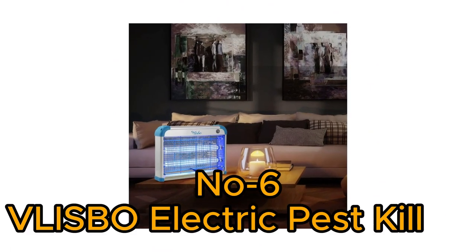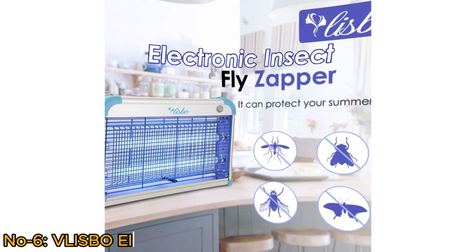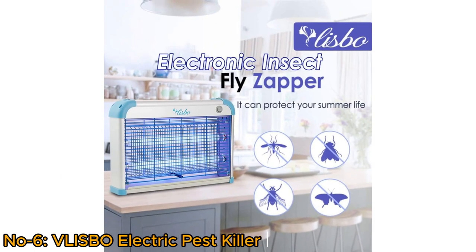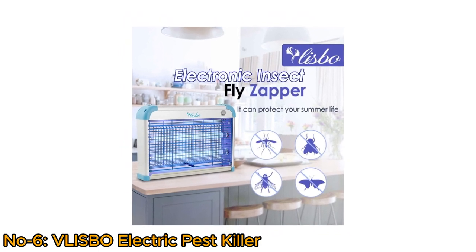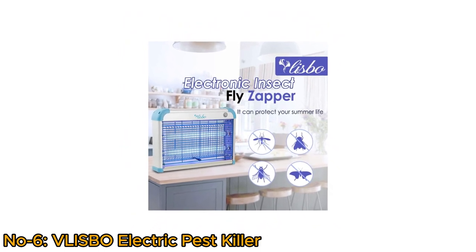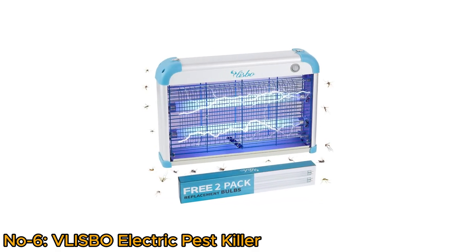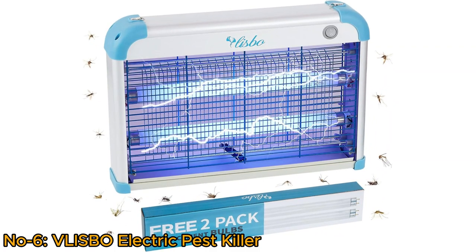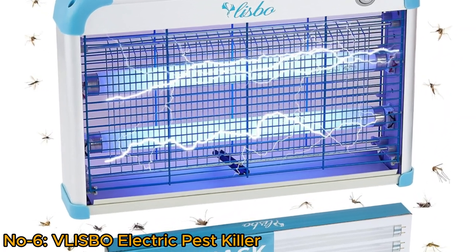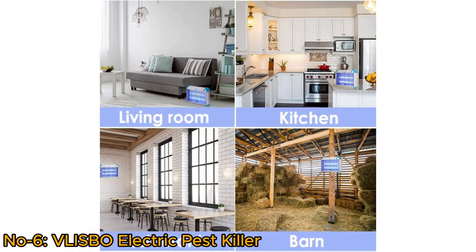Number 6: Vlispo Electric Pest Killer. The Vlispo Electric Pest Killer is a potent pest control device designed to eliminate flying insects like mosquitoes, flies, moths, fruit flies, and fungus gnats. Equipped with a powerful 3000V grid and a 20W blue UV light attractant, it efficiently lures and zaps pests. This plug-in machine is ideal for indoor use, like living rooms and kitchens.